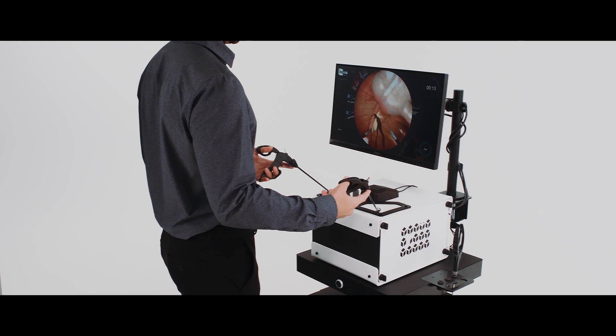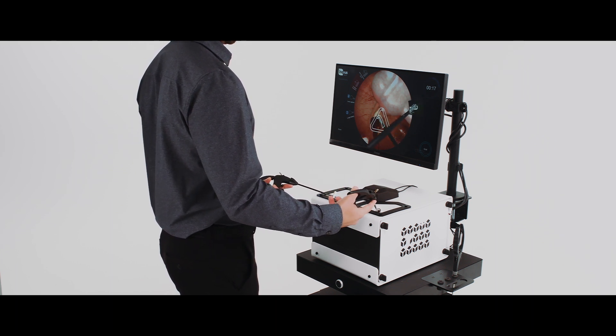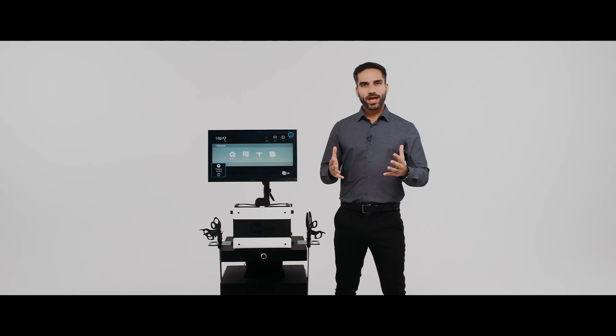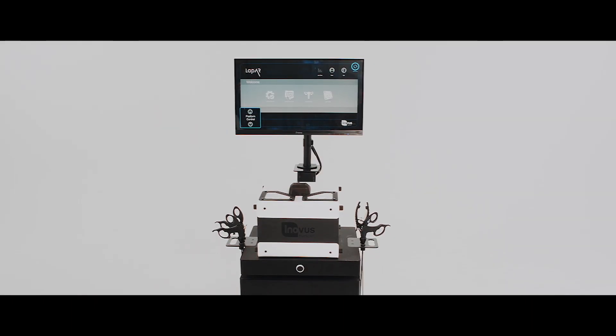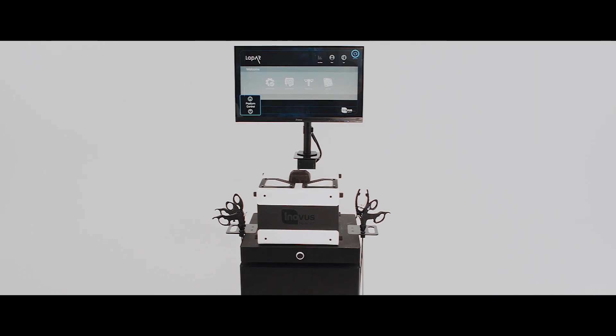If accessible, users can leverage real-world medical devices and instruments to their benefit to allow for an even more immersive experience. With natural haptics, an immersive environment, real-world metrics and peer review, the LapAR offers the most comprehensive offering for high-fidelity laparoscopic surgery at the industry's disposal.